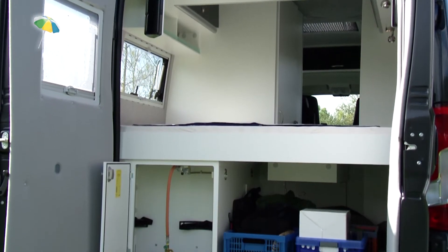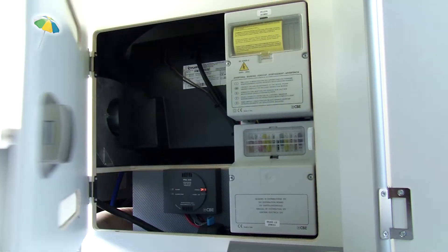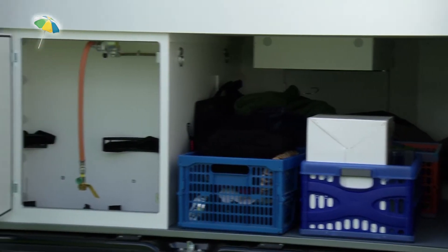Under the bed is storage space, as well as the onboard technology of the Avanti L, which includes heating, batteries, board electronics and gas boxes for two 11 kg gas cylinders.